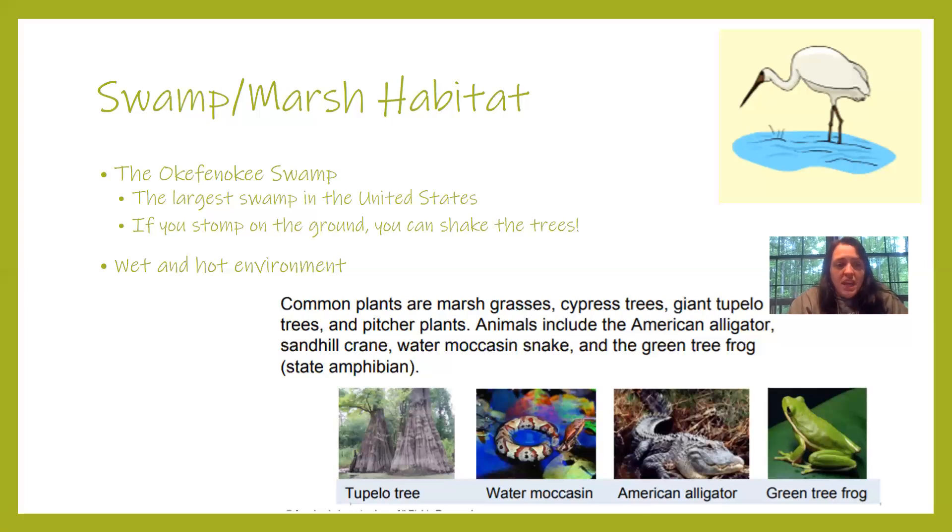The swamp habitat is a wet and hot environment. Some trees and animals you can find there include the tupelo tree, the water moccasin, the American alligator, and the green tree frog. Birds in the swamp and marsh habitat in Georgia have very long legs because the water is very shallow, so they can walk in the water more easily.